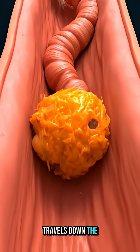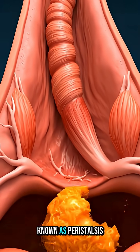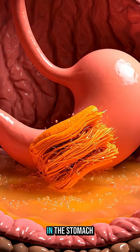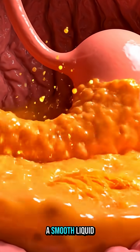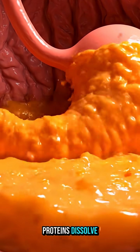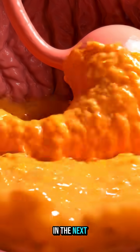The chewed orange travels down the esophagus, guided by rhythmic muscle contractions known as peristalsis, carrying it safely into the stomach. There, strong acids and enzymes break down the orange pulp into a smooth liquid.